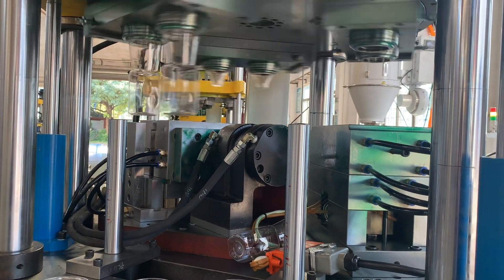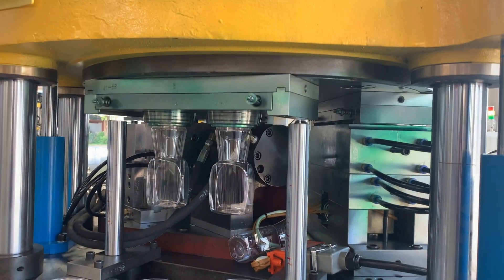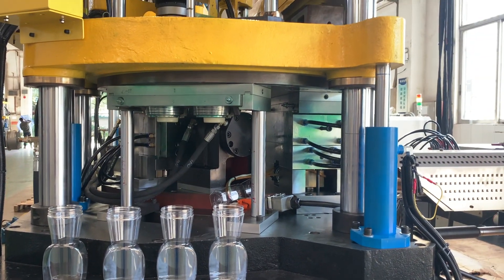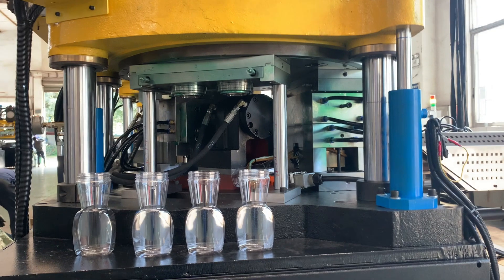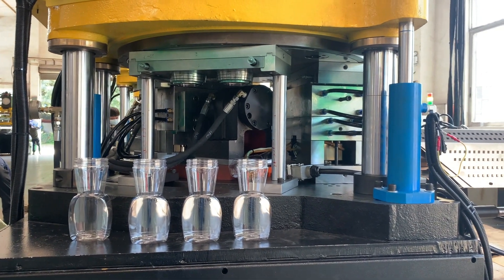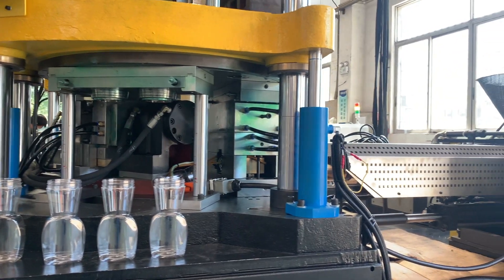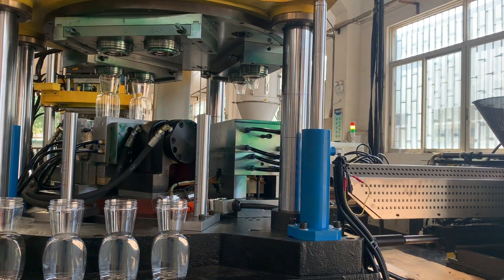The ISBM process begins with the injection molding of a preform, which is a hollow plastic part that has the shape and size of the final product. The preform is then transferred to the blow molding station, where it is heated again and then blown into the desired shape using compressed air.